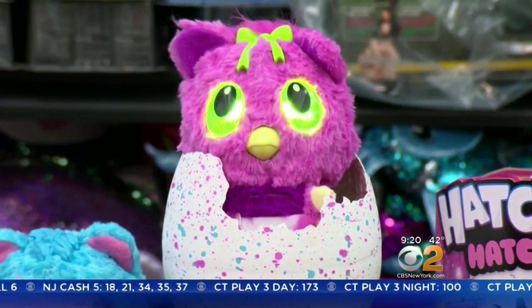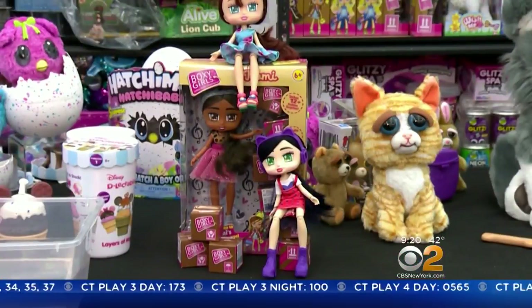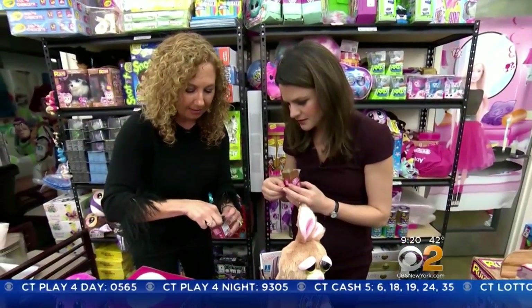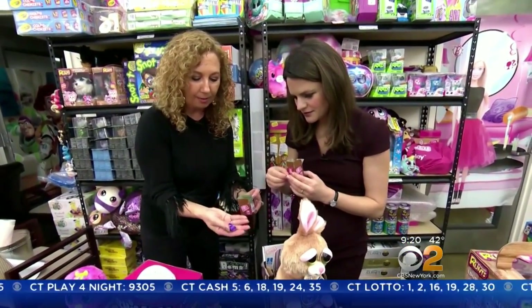Hatchimals were a big hit the past couple of years. This year, the Boxy Girls come with packages. You have to unbox them to find out what's inside.